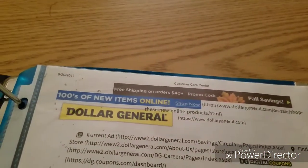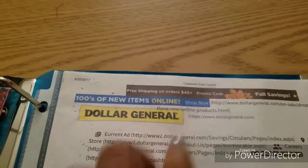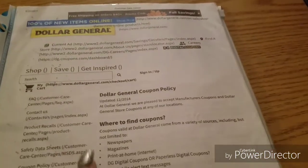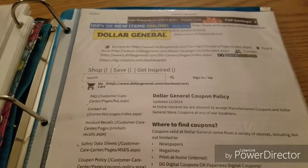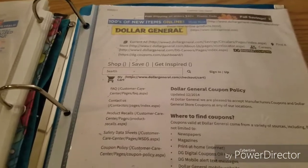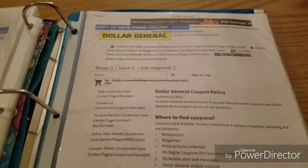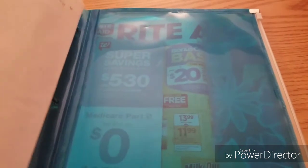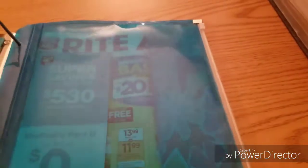In the last section of my binder I keep store policies. I had some major issues with Dollar General when I first started, so I print out each store's policy and bring it with me. If a cashier doesn't understand their own policy, you can nicely show them in black and white what it states. If they still don't comply, you can call corporate — always be polite, because cashiers are your best friends.